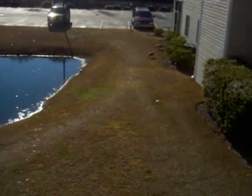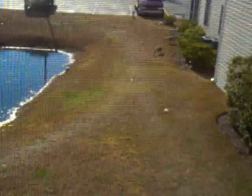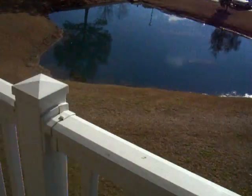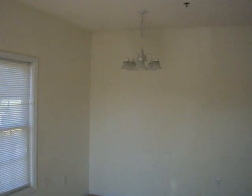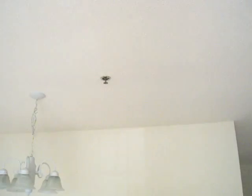Here's some wildlife. Dining area. Sprinklers.